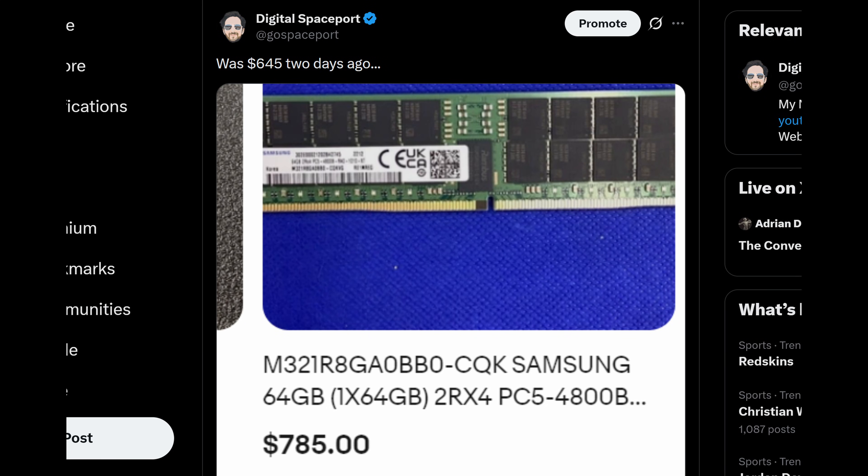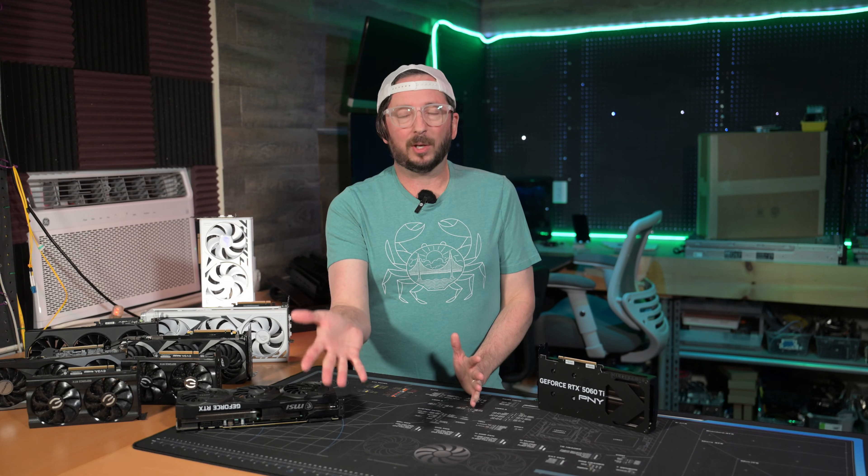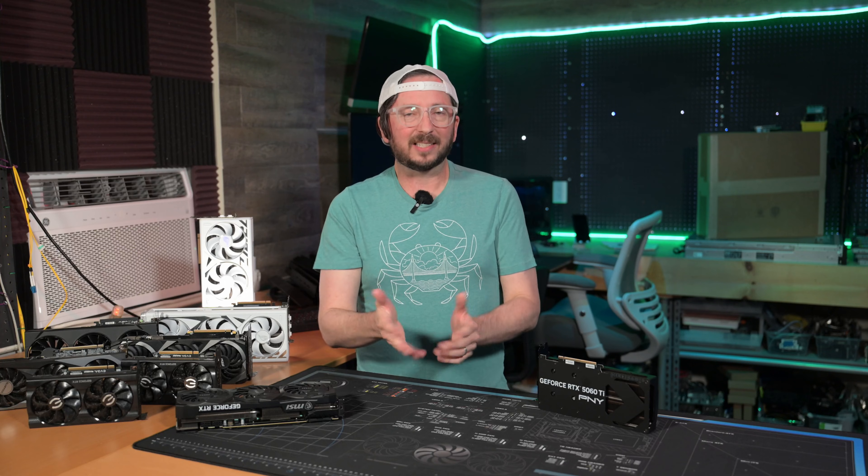Most people are not going out and spending $500, $600, $700 on a 64GB kit of DDR5. So new builds are not necessarily happening.